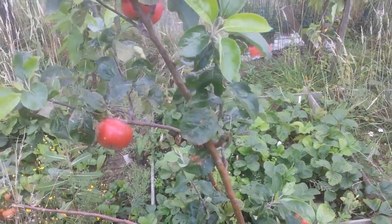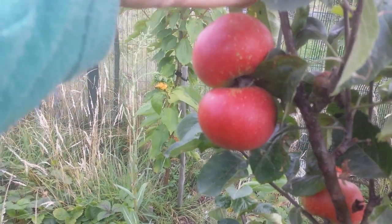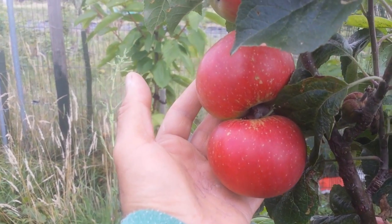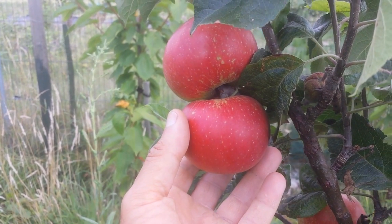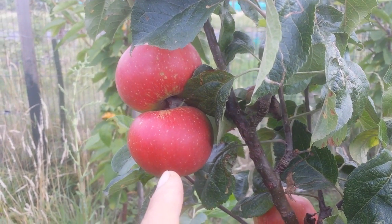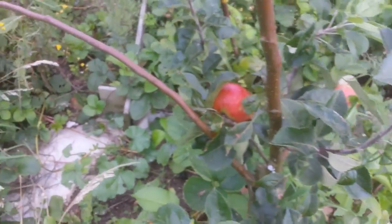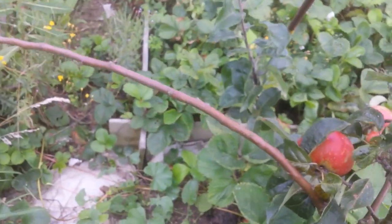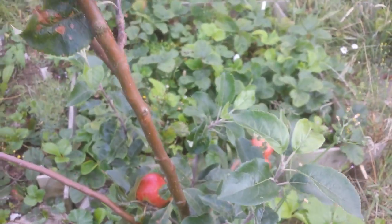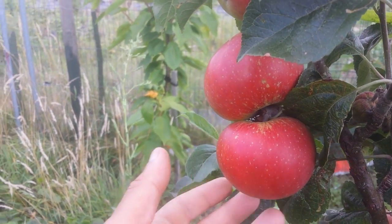Apple variety Discovery — this is an early apple. Today is the 31st of July 2015, a Friday, and the Discovery is ready. This is one of the two trees from Blackmore Nursery. This one didn't give any fruit last year, but this year as you see it's in fruit — it has nine apples this year, plus a few little ones down there that have fallen. This is a good apple: it's the 31st of July and this is probably the earliest apple you can get.